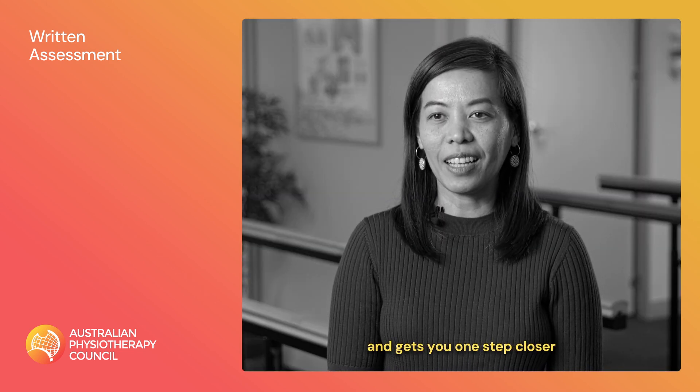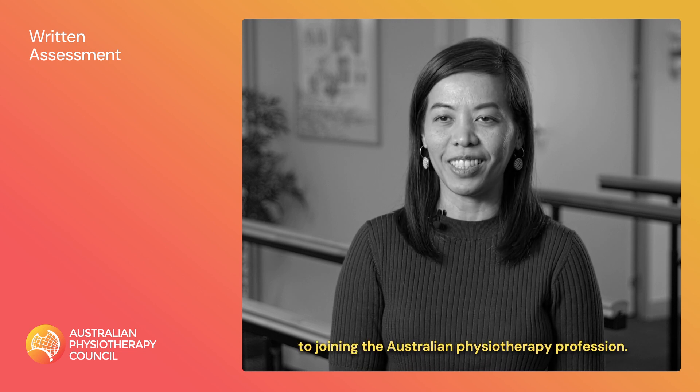The written assessment will build your confidence and gets you one step closer on your journey to joining the Australian physiotherapy profession.